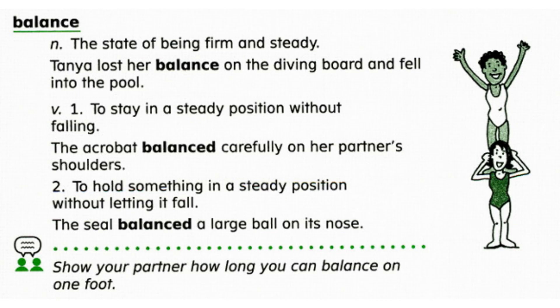Now let's review word meaning. Choose A or B: the acrobat balanced on the tightrope by A, holding her arms out to the side, or B, doing a flip. If you said A, you are correct. To balance is to stay in a steady position without falling.